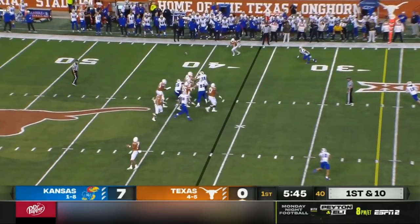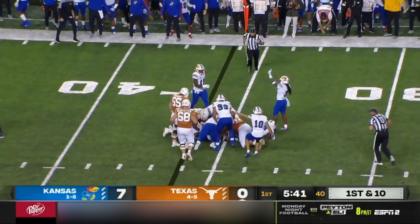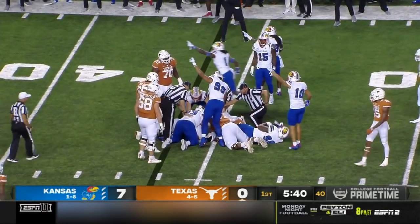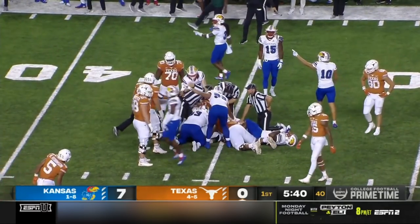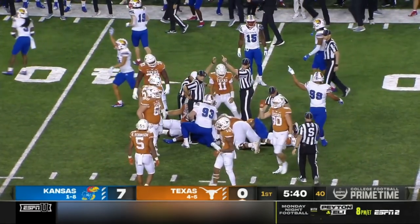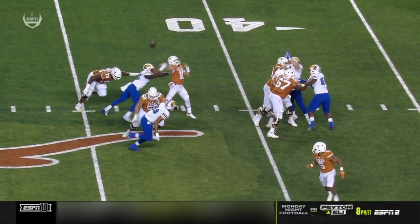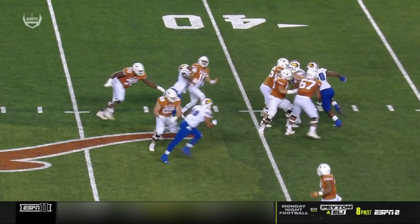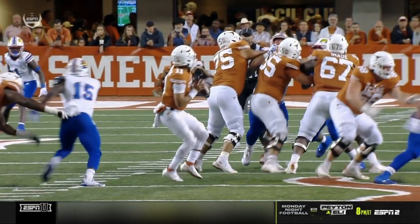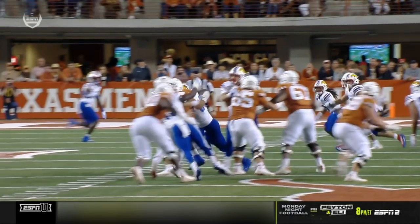Pocket collapsing, ball pops out straight in the air. Let's see how they rule this — was the arm coming forward? Jayhawks think that they've recovered. Kyron Johnson collapsed the pocket from the backside and KU has it. It is a fumble. The officials will let it play out and let the replay booth overturn it if necessary, but I think that ball was out before quarterback Thompson's hand came forward.